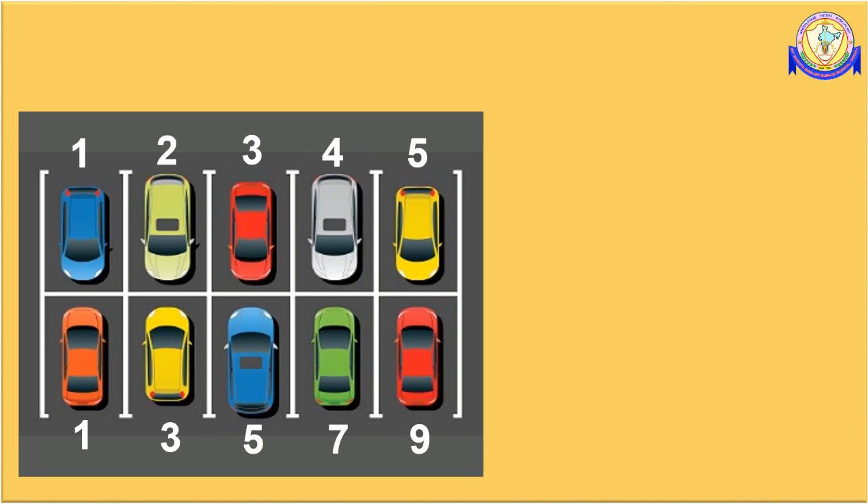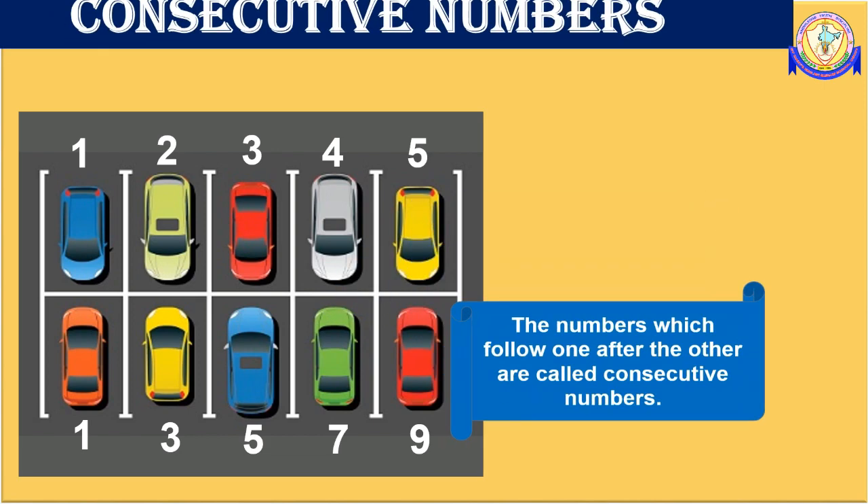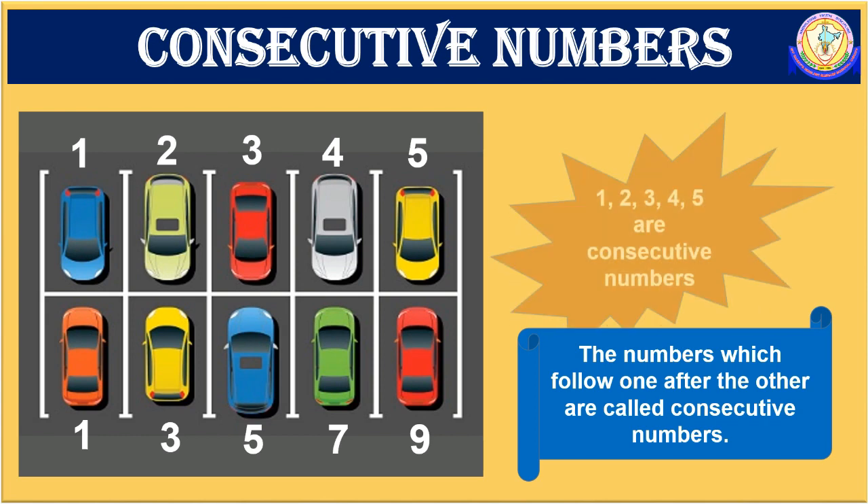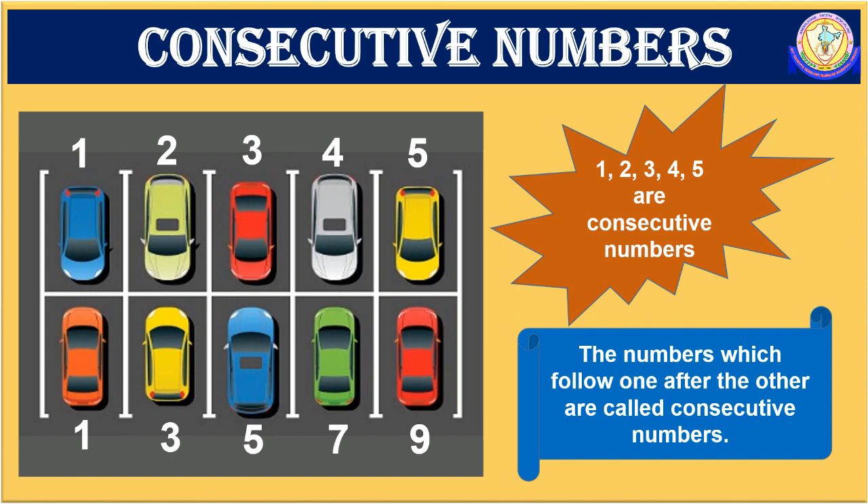But in the second set, the parking numbers are not in serial order. Therefore, the numbers which follow one after the other are called consecutive numbers. Here 1, 2, 3, 4, 5 are consecutive numbers.